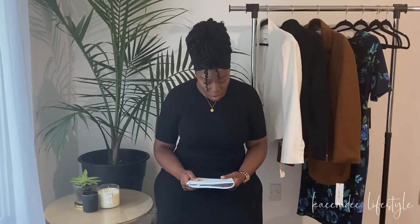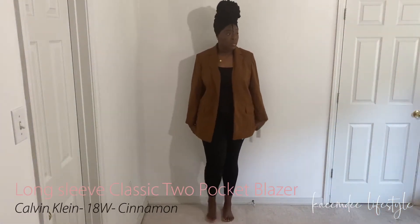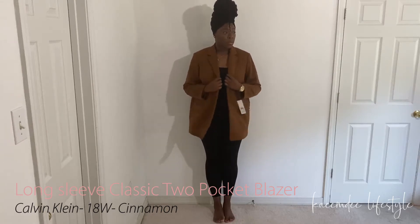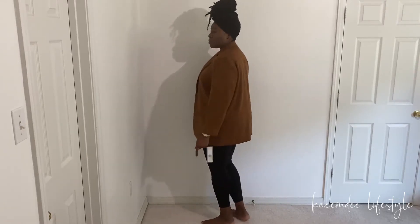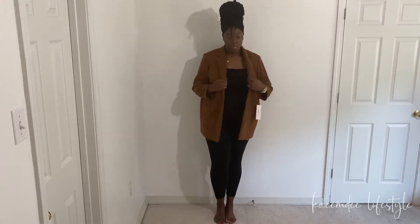The first thing I tried on was the Calvin Klein long sleeve classic two-pocket blazer in an 18W in the color cinnamon. I paid $60 for it. It's too big — I knew it was going to be too big. I'm going to keep it because I really wanted it. When I was out shopping I actually purchased one in a size 12, but a 12 is too small. I've been searching for it everywhere and can't find it; I got this one from Nordstrom Rack.